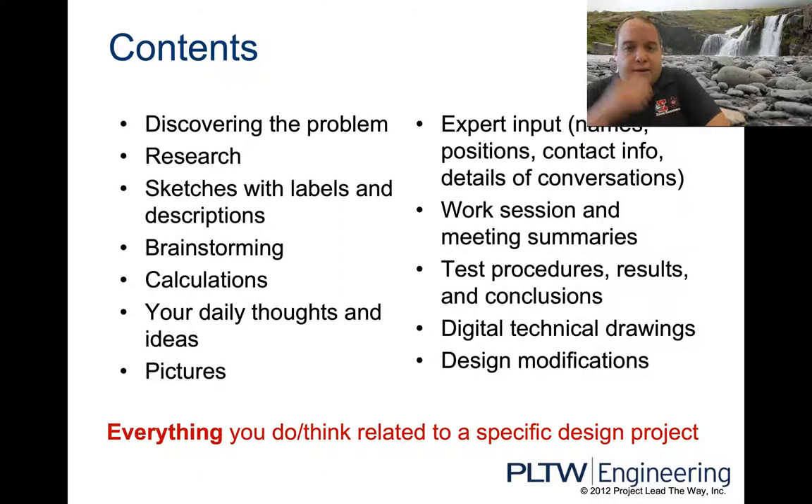We're going to include pictures — both pictures you take in real life and pictures you find off of Google. Not every idea is a new one. If you're going to work for Goodyear and make new tires, they're always going to be round. They make modifications — change the tread pattern, the thickness, adjust the sidewalls. Also included: all your procedures and results, conclusions, your technical drawings, and modifications you do along the way.